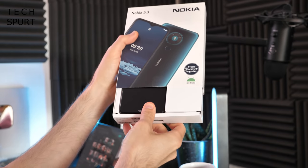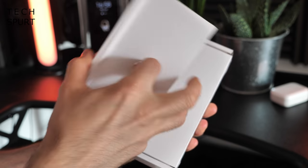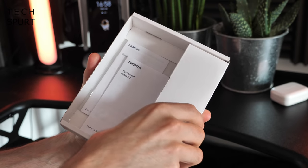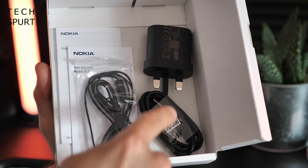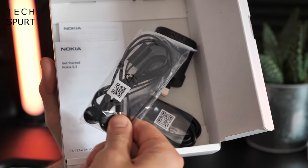Let's slide this one out carefully, don't want to drop the bloody thing. You get a porky pin device to actually get your SIM inside of the phone, you get your usual pamphlet stuff, and very exciting times, you get a three-pin plug and your USB cable to charge your backup, and you even get a pair of wired headphones.